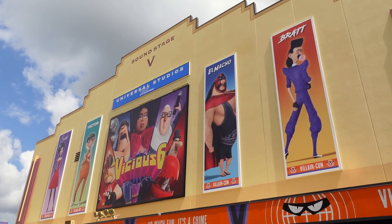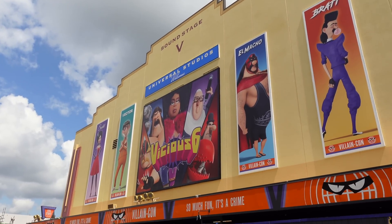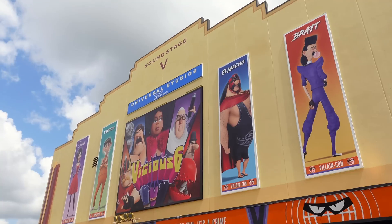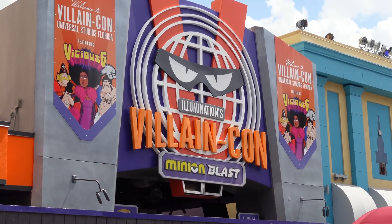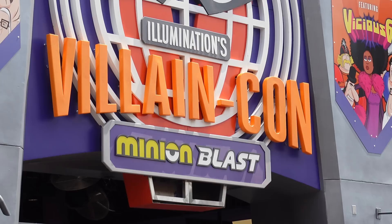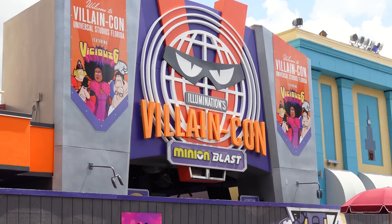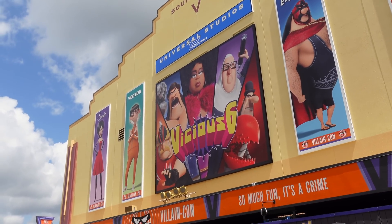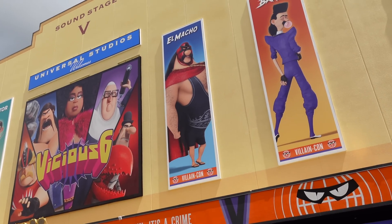Since we were last here, the facade of Villaincon Minion Blast has been completed. All those posters are installed and the painting down here appears to be finished — they have that black trim going around the entire yellow part. The marquee entrance sign is nearing completion at the bottom. It looks like they added the base of the V beneath Minion Blast and they're awaiting the addition of that orange paneling. The posters read 'Universal Studios welcomes the Vicious Six' and feature all those villains.